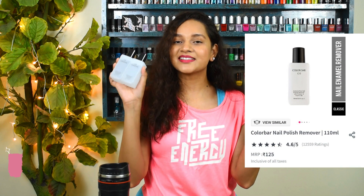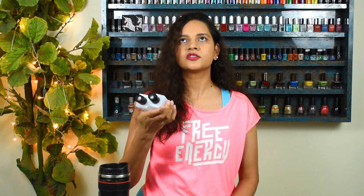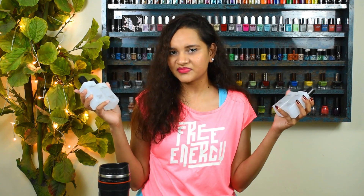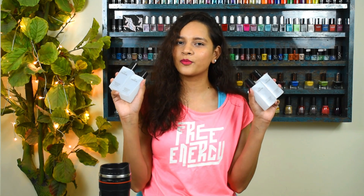The next nail art product is something I stock up every time I get a chance — Colorbar nail polish remover. I go through about two bottles a month since I do so much with my nails, and these are simply the best nail polish removers I've come across. Each bottle retails for 125 rupees originally, but I got them in a duo deal at 100 rupees a bottle — so four bottles for 400 rupees total.